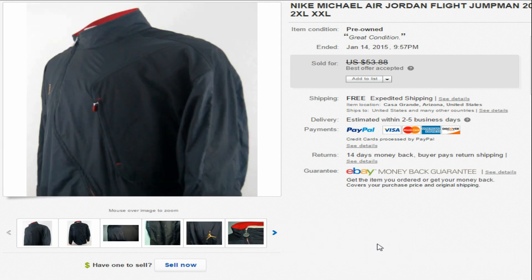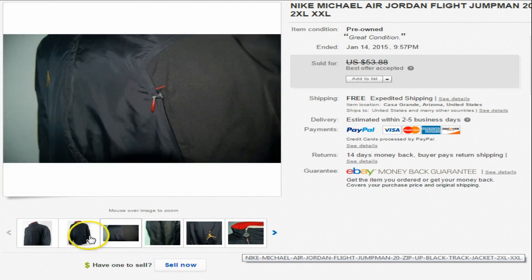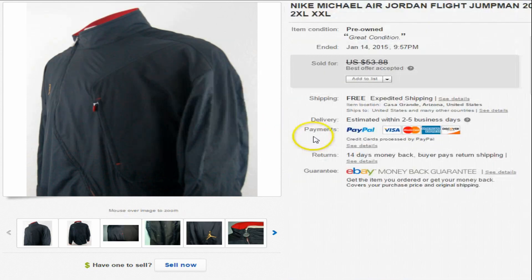This first item is a Nike Michael Air Jordan Flight Jumpman 2XL track jacket. We had it listed at $53.88, took an offer of $45 on that one, and it went priority mail. The majority of what you'll see here is free shipping on all our listings.